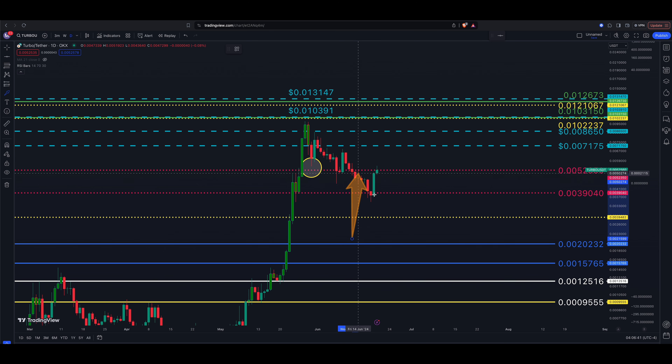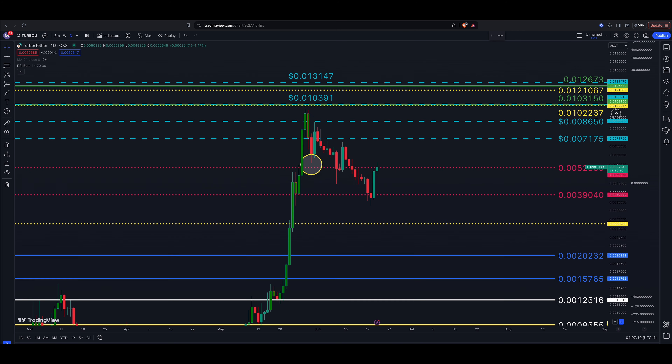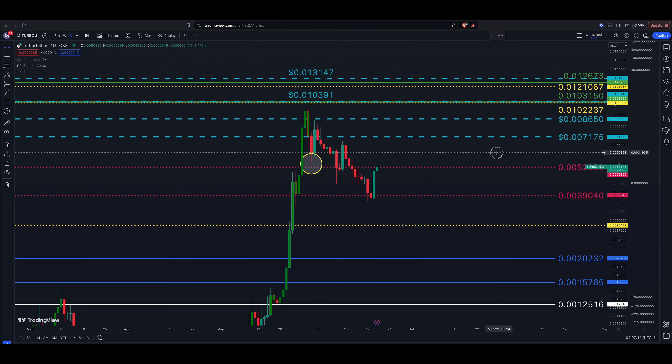We've had a nice two days in the green — a bounce to the upside for Turbo. We recently had a roughly five-wave pullback. Turbo found support for a couple days at the 0.000052 level, then that turned into resistance. We pulled back and found support at the next level below the market, which was 0.000039040, and then we bounced.